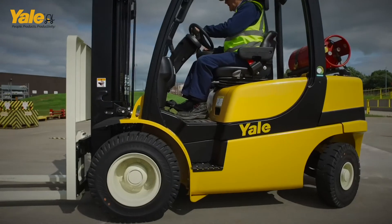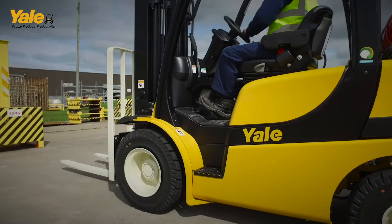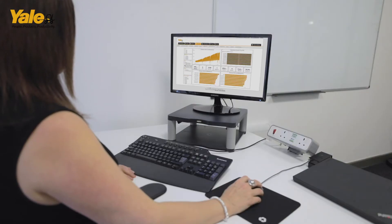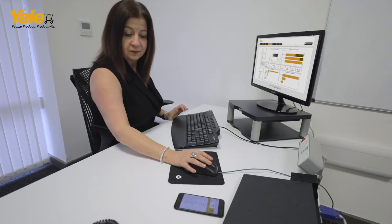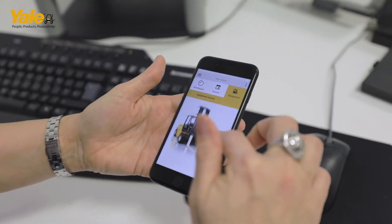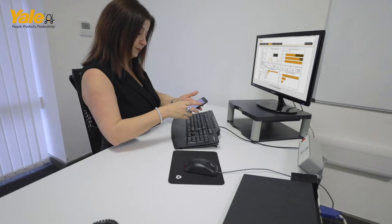The Yale Vision solution gives fleet managers an insight into fleet efficiency. It gives you an understanding of fuel consumption, truck utilisation — so the hours on the truck. It gives you awareness of when servicing is due so that you keep the fleet optimally maintained. And of course, when incidents occur, it also notifies you directly.